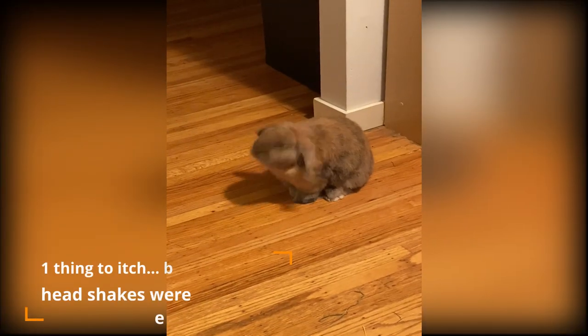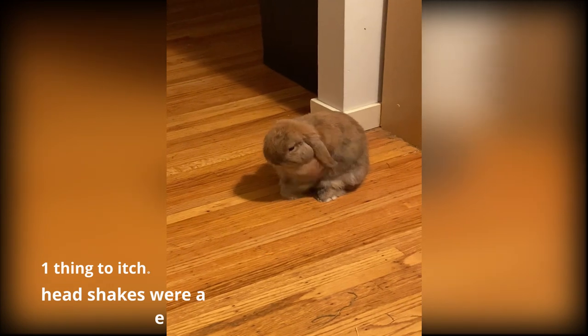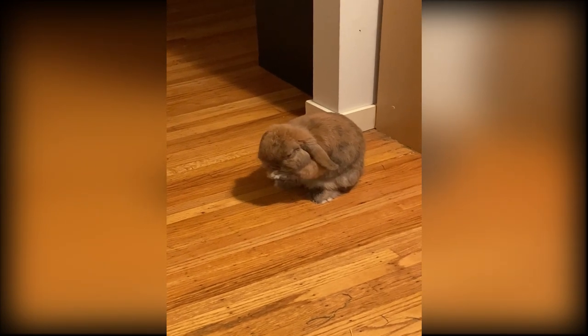Astro started — I noticed that he started itching his ears a lot more frequently. You know, rabbits will just clean themselves and itch, but he was doing it more than a few times a day — it was like upwards of 10 times. So I was like, okay, I think it may be time for a vet checkup anyway, so we'll just run him to our vet.